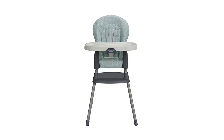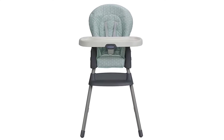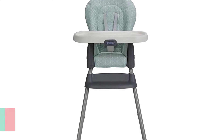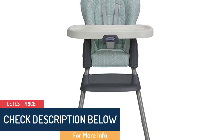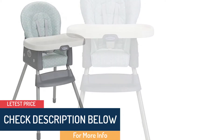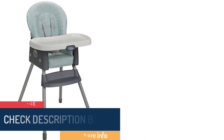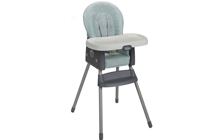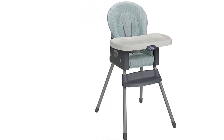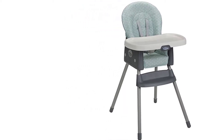Moreover, when folded, the chair becomes really compact so you can carry it with you when traveling. The seat is very comfortable with padding, and there are comfortable straps to keep the baby in the right position, whether you are using the high chair for your toddler. The tray in the front is large enough to accommodate all the food items. Also, you can remove the tray with one hand and it is easy to clean.